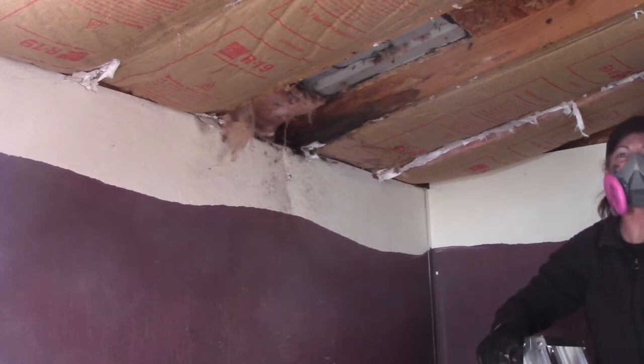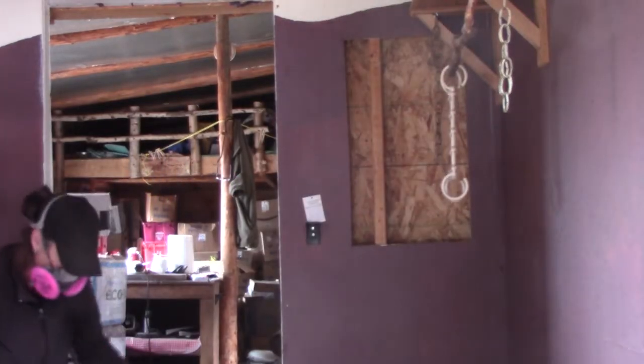There it is. Pandora's box. Look at this, guys — it had to have been some kind of rat's nest because it looks like seeds. Disgusting. Look at all that right there. The previous owner actually did used to sleep in this room — there was a bed in here, a nightstand. Pretty scary.